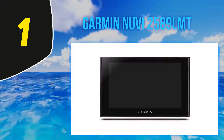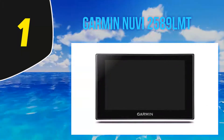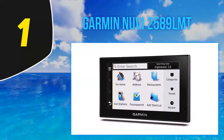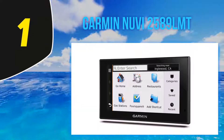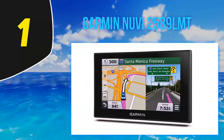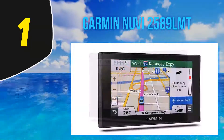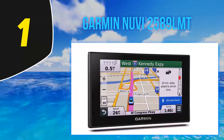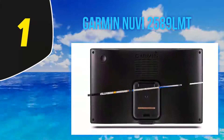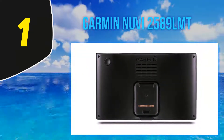And number one is the Garmin nuvi 2589 LMT. Available in 5, 6, and 7-inch displays, it is a higher-priced option but offers Bluetooth technology for hands-free calling. The 5-inch version has a 480x272 pixel capacitive touchscreen which can be oriented vertically or horizontally and has pinch-to-zoom capability. Its rechargeable battery offers up to two hours of battery life off the charger.